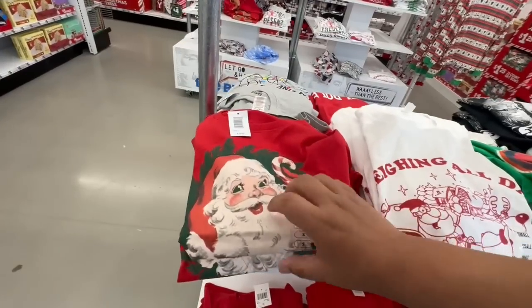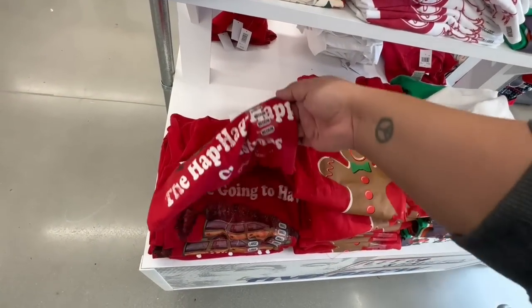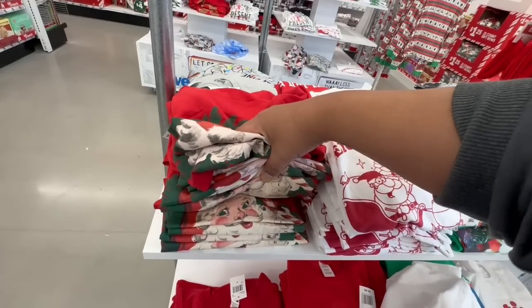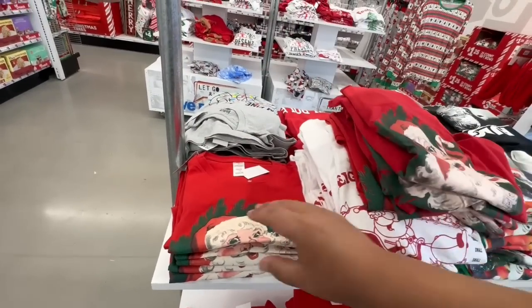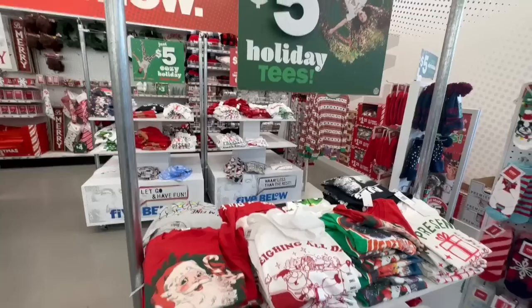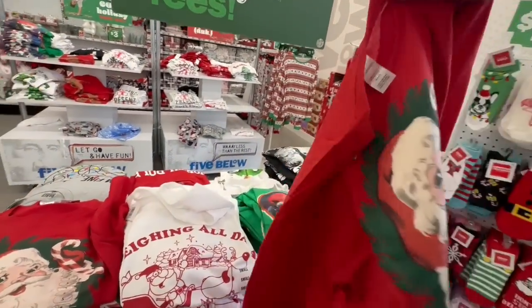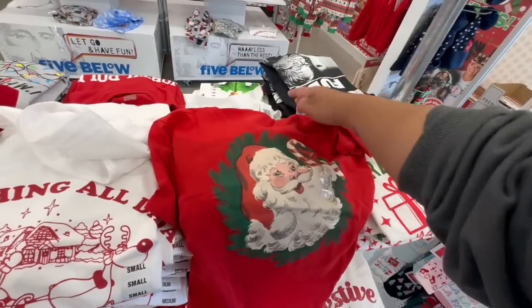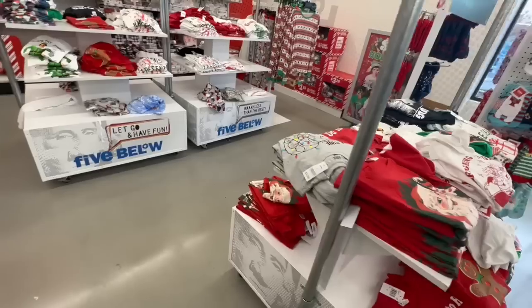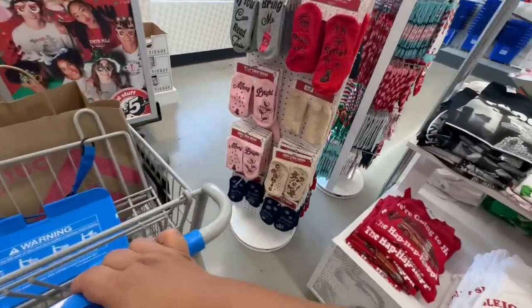Look at this — vintage-style shirts for five dollars, saying "We're going to be the happiest Christmas." I'm going to get this for my friend. I don't know what size she is so I'll get a large just to be safe. I think I'm gonna get her this little Christmas shirt so she can get into the holiday spirit while she decorates and wraps up some gifts. Long story short, I am getting t-shirts.